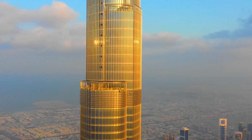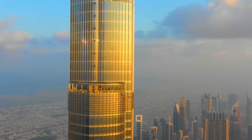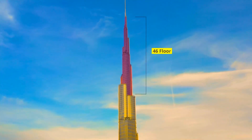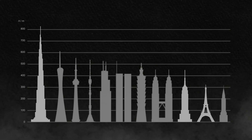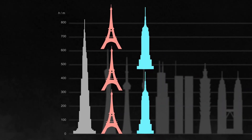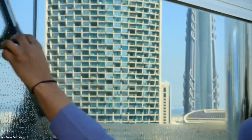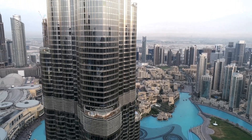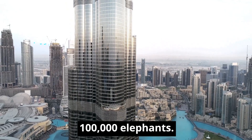The Burj Khalifa is so tall that a significant number of its floors are purely used for the base structure of the spire. In total, about 22% of the floors are not habitable, out of a total of technically 209 floors. The height of the building is three times that of the Eiffel Tower and almost twice the Empire State Building. It's so enormous that it can take up to three months for cleaning crews to clean every single window. The weight of the concrete is the equivalent of 100,000 elephants — and that's just the concrete.